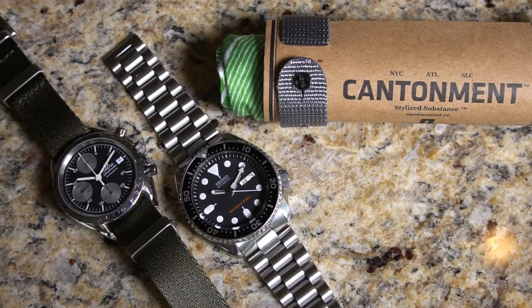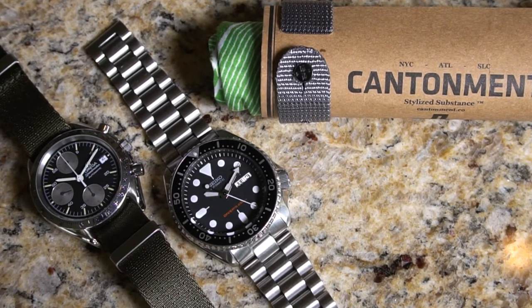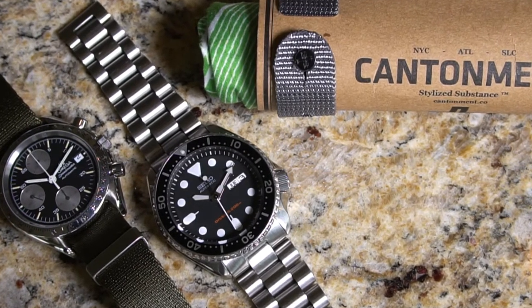In my pursuit of finding anything and everything that represents my love for watches, I came across this really cool and unique company by the name of Contalment. I reached out to them and they sent these in for review, so please keep that in mind.